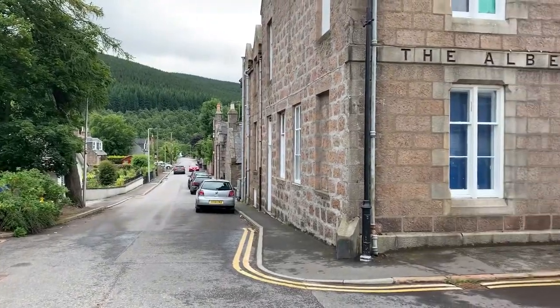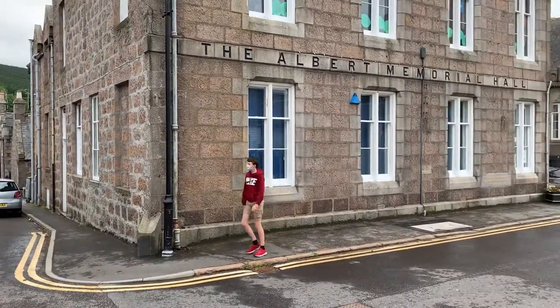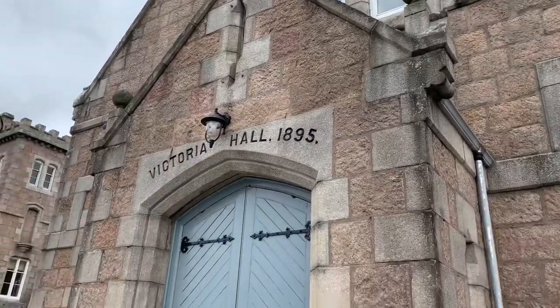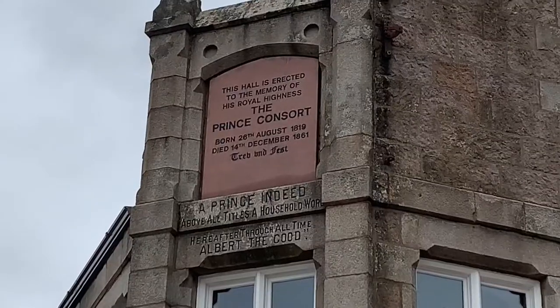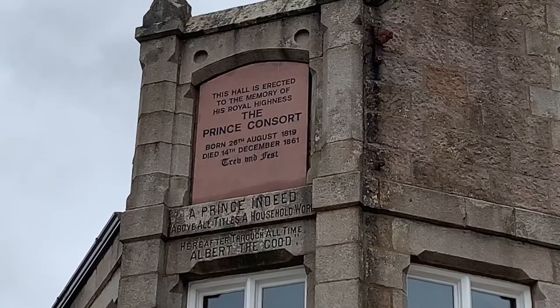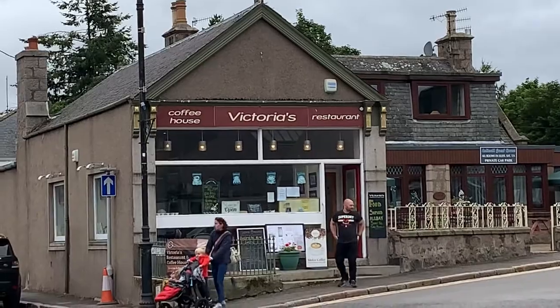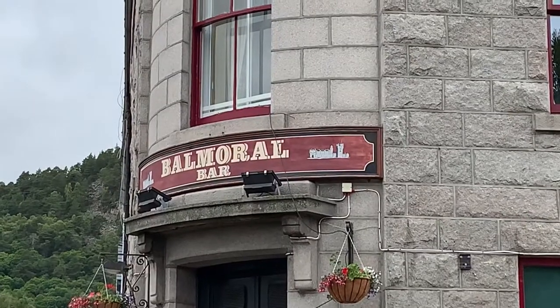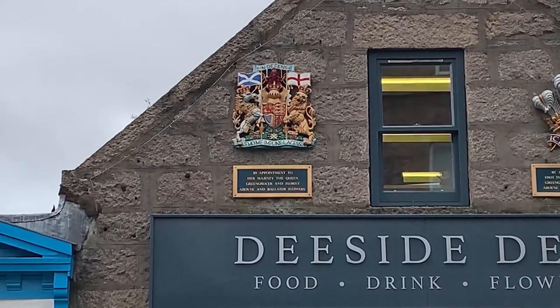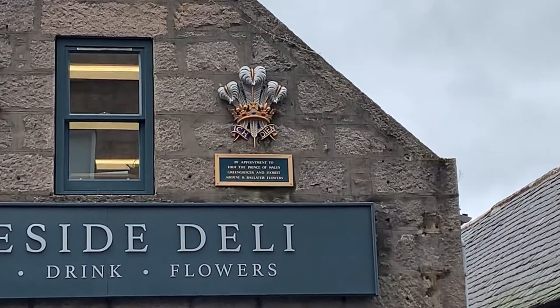A lot of businesses and places around the station have names which are a nod to the royal heritage, such as the Albert Memorial Hall, the Victoria Hall from 1895, the Prince Albert Consort — a nice hall just above the station — Victoria's Coffee House just across the street, the Balmoral Bar, a lovely pub just next to the station, and two royal crests which sit on top of a sandwich shop just the other side of the street.